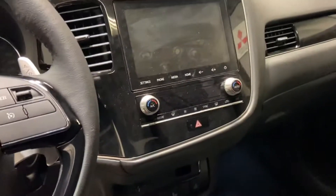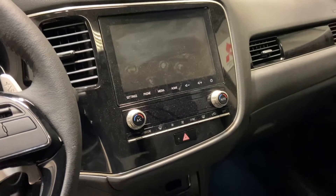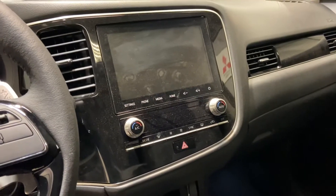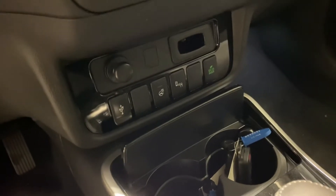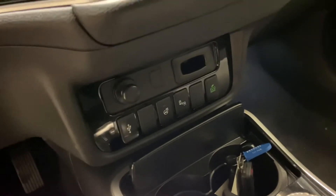You have your touchscreen display up front that has the backup camera, Apple CarPlay, Android Auto, and satellite radio. Heated steering wheel, blind spot monitor, and the eco mode to save you gas.